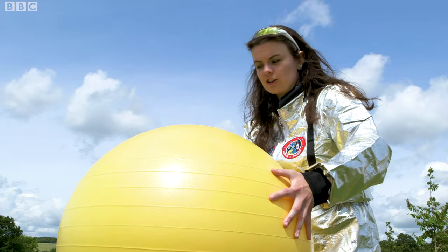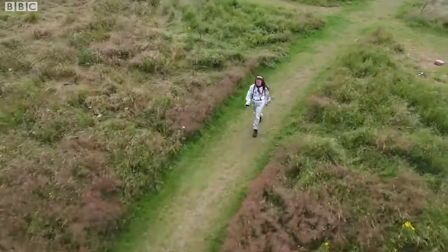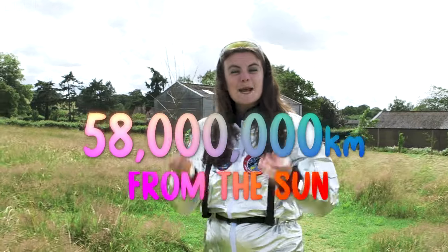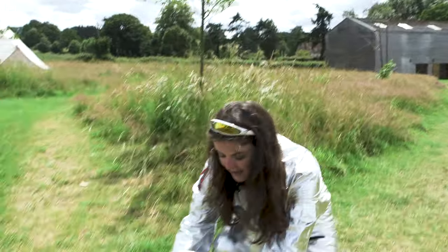So we're going to start by putting our sun here. Our first planet is Mercury and in reality it is 58 million kilometers from the sun, but at our scale it's 25 meters. So I'm going to put it here.